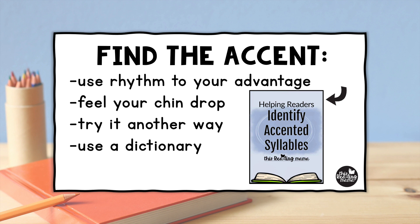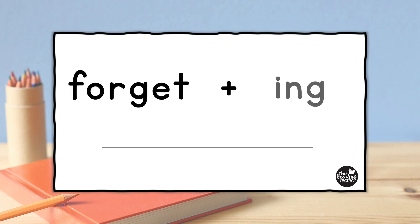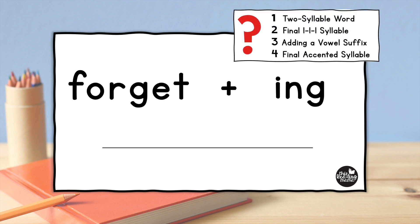You can find even more ideas for helping readers identify accented syllables in my blog post — the link is shared in the description below. Now let's try a few words together as we explore doubling two-syllable words. Let's say we want to add "-ing" to the word "forget."